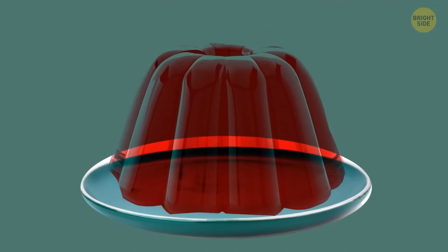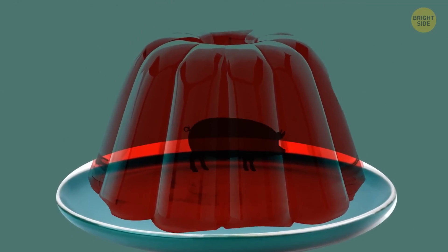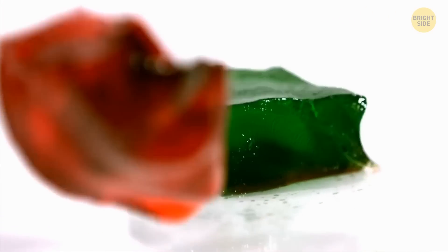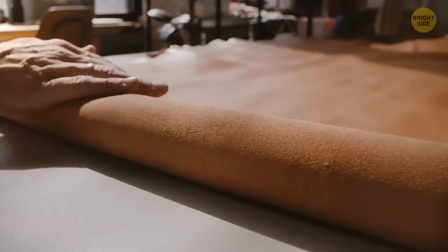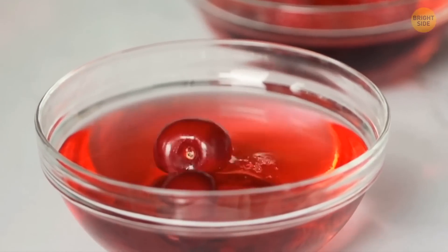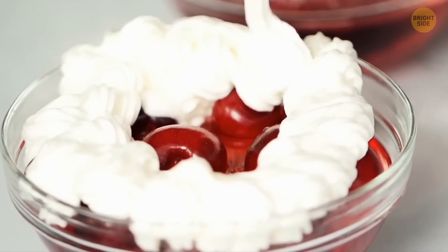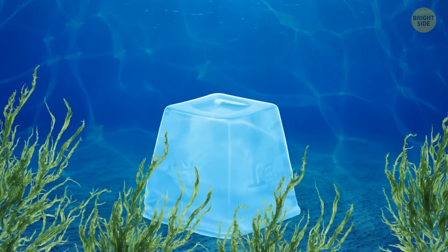Whenever you eat Jell-O, you may also be eating pork at the very same moment. You need collagen to produce gelatin, and manufacturers most often use pigskin for this purpose. However, there's a large variety of vegan Jell-O on the market today. Agar-agar is an alternative to gelatin that can actually completely replace it — it's 100% plant-based and made from seaweed.